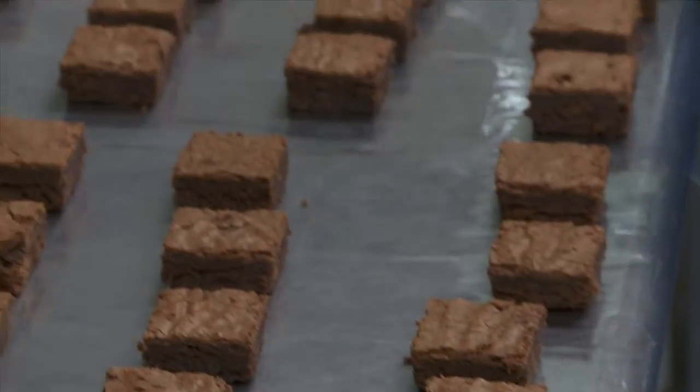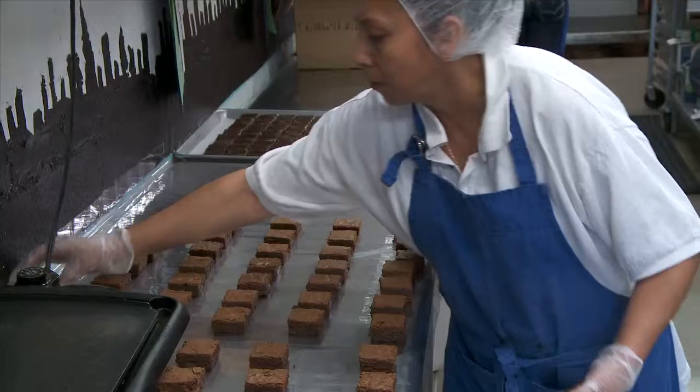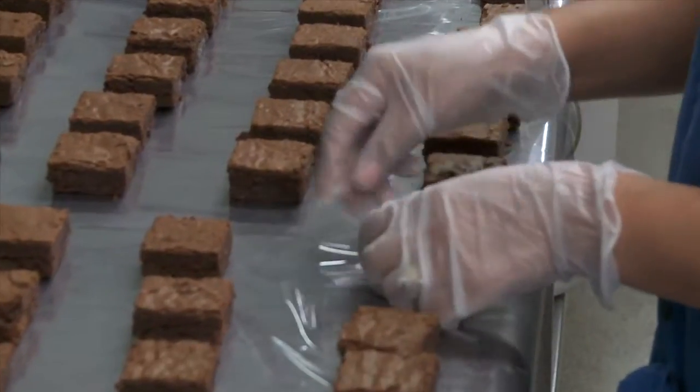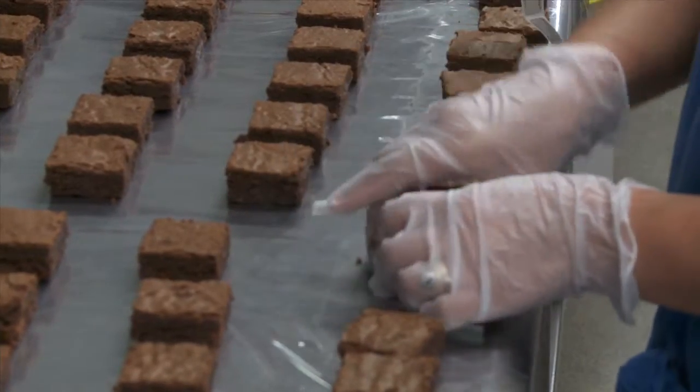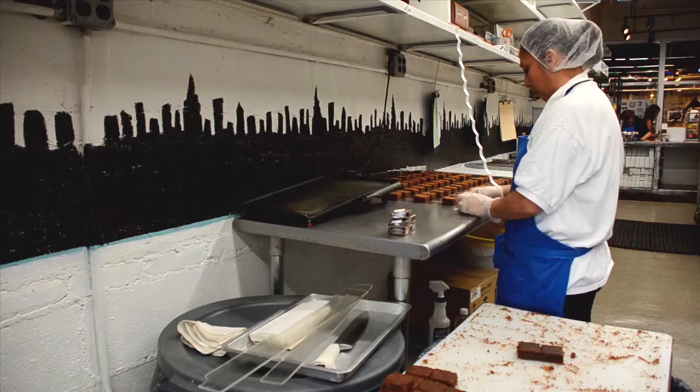What do you think makes a great brownie? What are some of the characteristics? To me, it's butter — less sugar, more butter, more chocolate, and to be a little fudgier. That's why we make a small size, so that it's more intense, it's richer, and it's more satisfying.